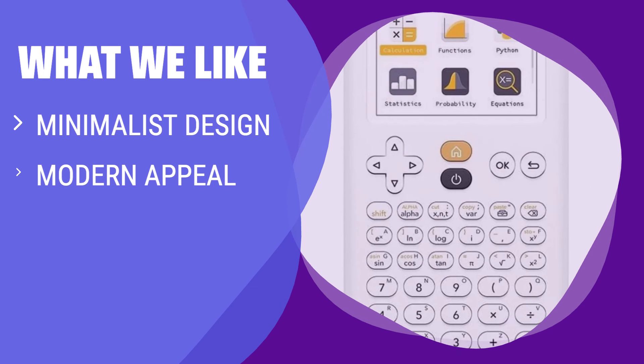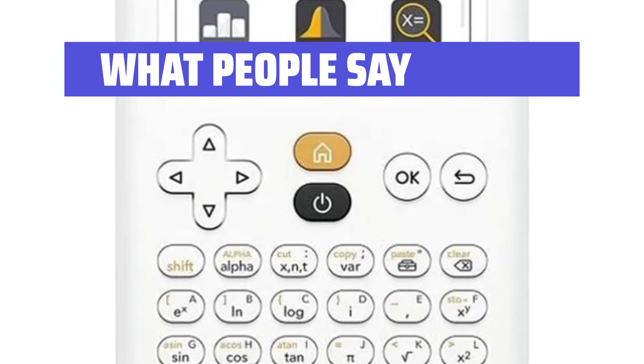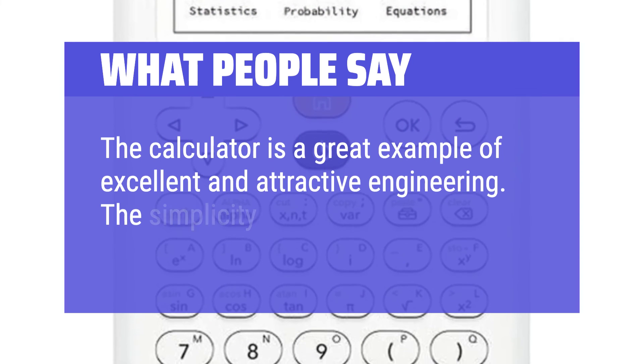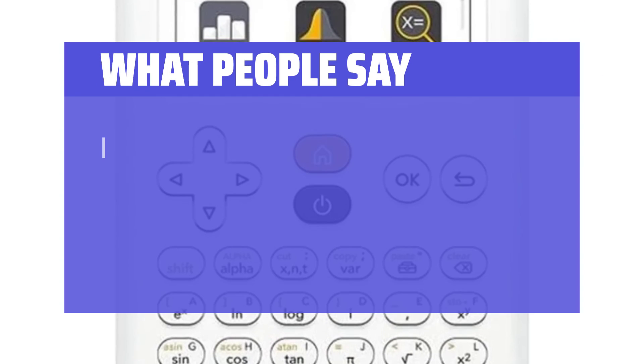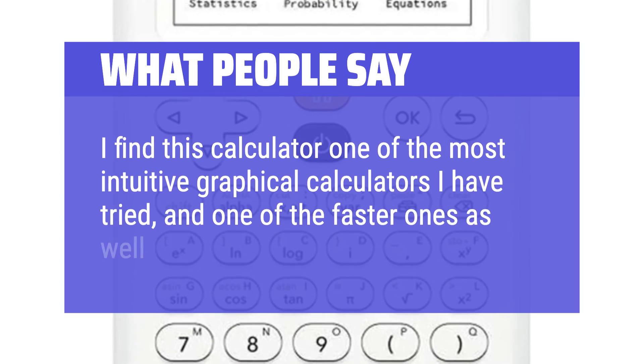What we like: Featuring a minimalist design and a modern appeal, this calculator is perfect for those who prefer a sleek and easy-to-navigate interface. If you like a smartphone-like calculator with built-in apps for math and science courses, this is the calculator for you. What people say: The calculator is a great example of excellent and attractive engineering — the simplicity of the design is much appreciated. It is one of a few calculators that can perform prime factorization of an integer with the factor command. I find this calculator one of the most intuitive graphical calculators I have tried, and one of the faster ones as well.